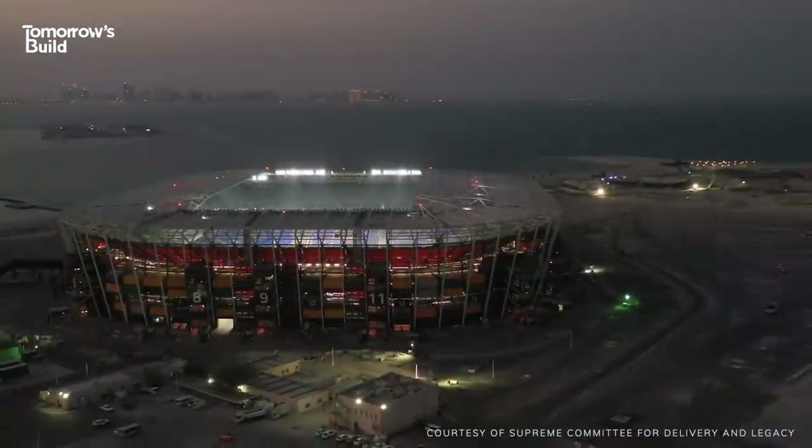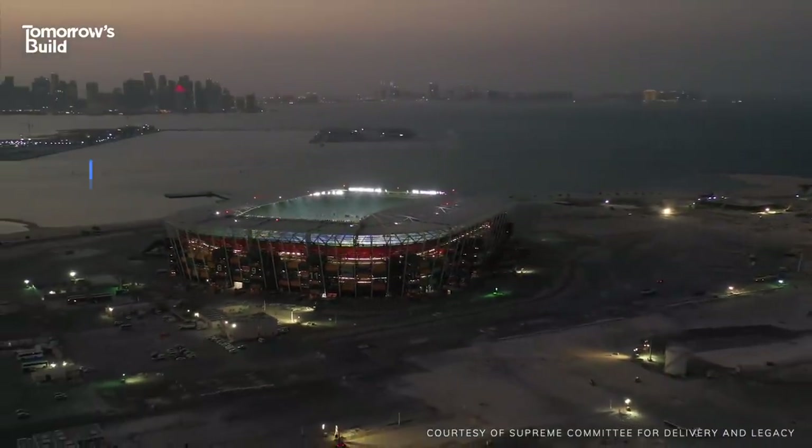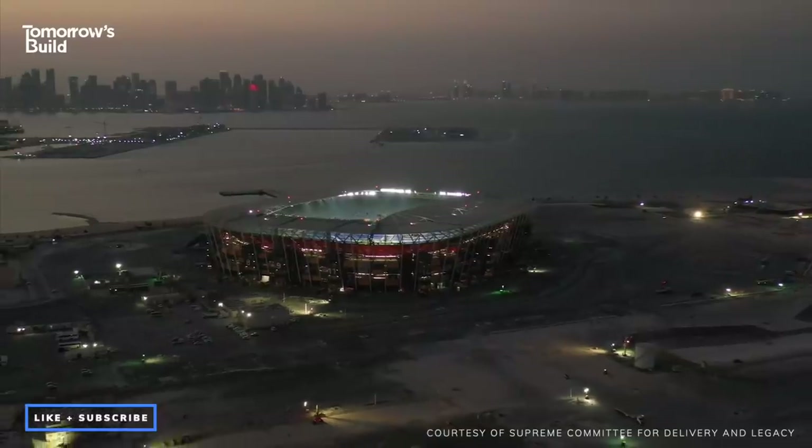If you enjoyed this video and want to learn more about where construction is headed, make sure you're subscribed to Tomorrow's Build.